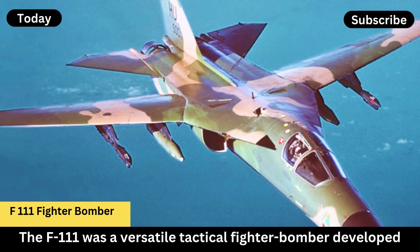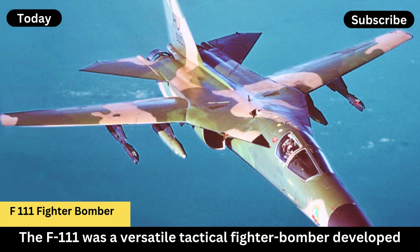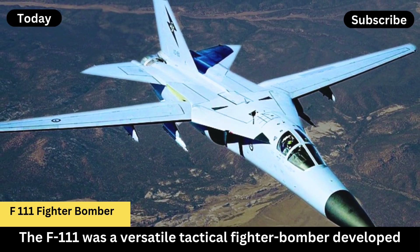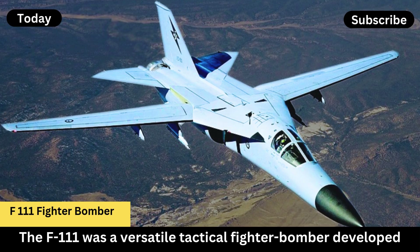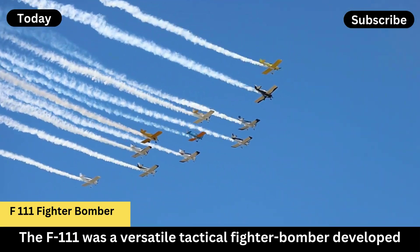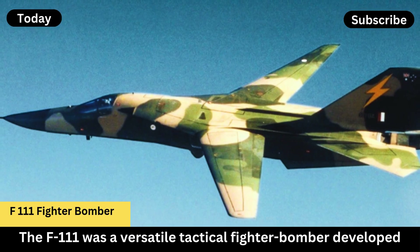The variable geometry wings allowed it to adjust sweep angles for different flight conditions, enhancing both speed and agility. The wings could be swept forward for takeoff and landing to increase lift, or swept back during high-speed flight to reduce drag.